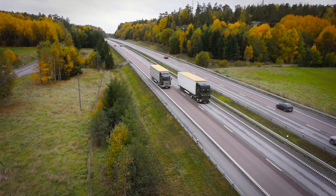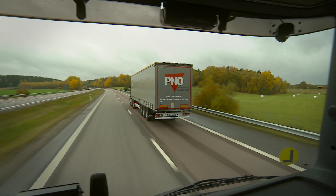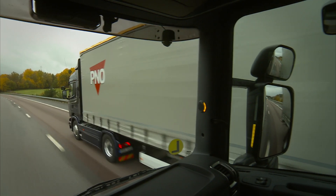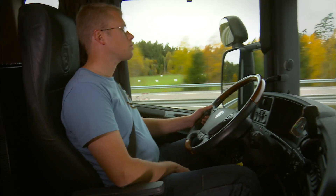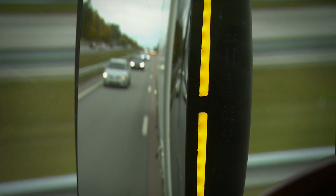Active Side Assistance is a function that detects vehicles behind and next to the truck and informs the driver where they are, making lane changes easier and safer. Lights integrated in the rear view mirror indicate if the vehicle is behind, next to, or at the front corner of the truck. The system has a three-stage information and warning indication function.